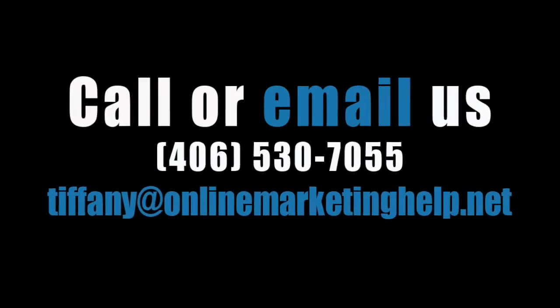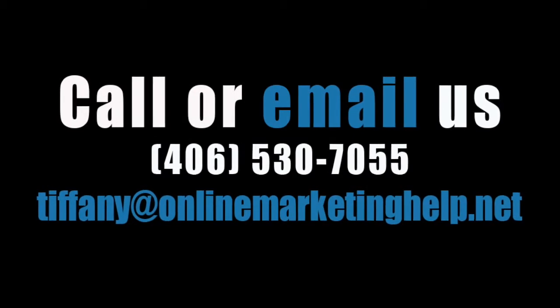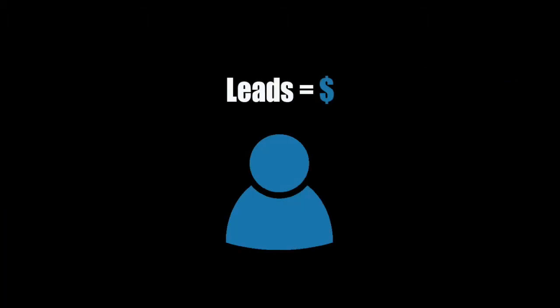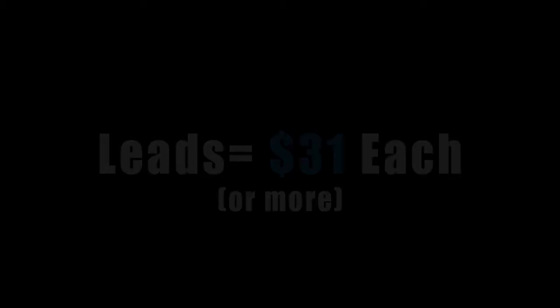There are many ways to get leads, and feel free to call or email me to talk more about your specific needs and options. But what you really want to take to heart right now is that leads are money. Leads are money. HubSpot did some research and they report that the average cost per lead for small businesses is $31.